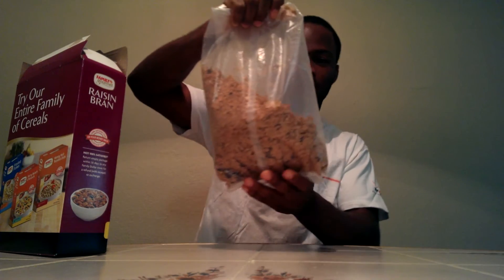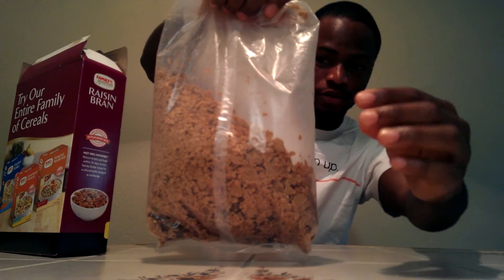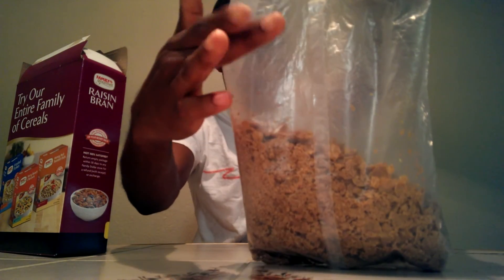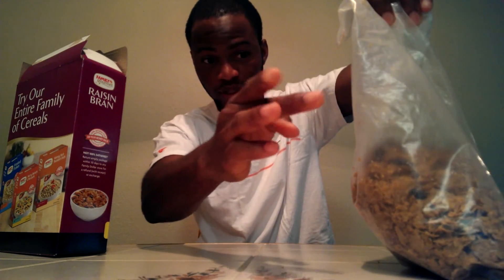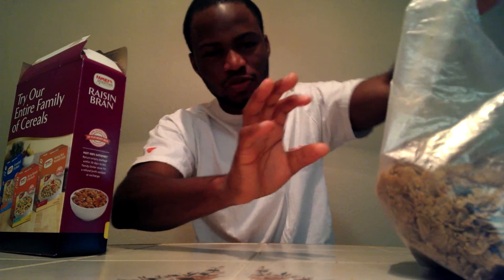As you can see, you can see some of that stuff stuck to the bag now. If I do this, you see some action going on — the bag now has electrostatic magnetic force in it. If you do this, you will see some of those small particles of your raisin bran adhering to the bag.